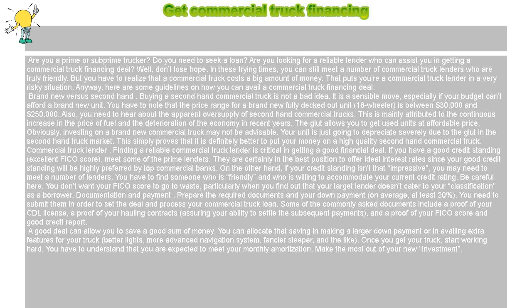Well, don't lose hope. In these trying times, you can still meet a number of commercial truck lenders who are truly friendly. But you have to realize that a commercial truck costs a big amount of money.